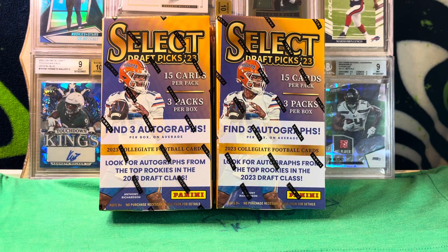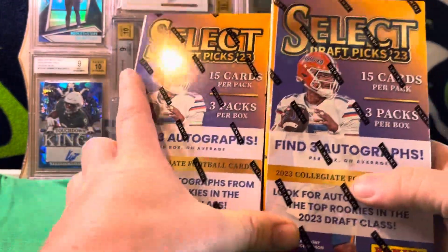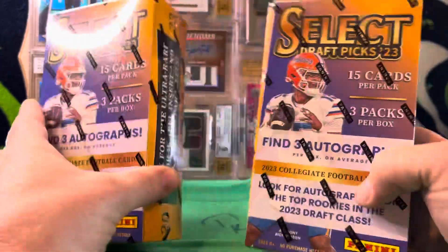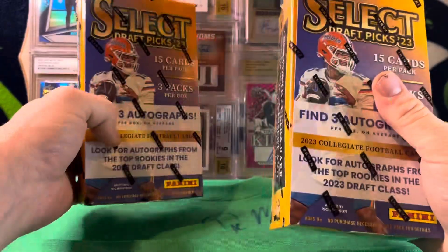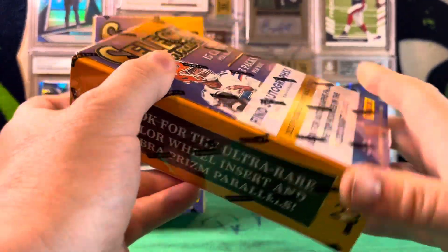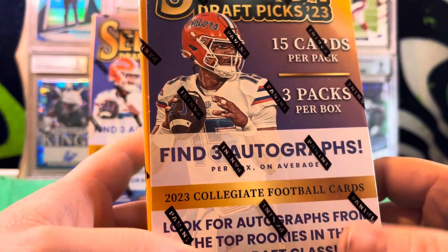2023 Panini Select Draft Picks. We've got two first off the line hobby boxes here. I got both of these at Dutch Auction. The auction ended up bottoming out at $150 and I got both of these at $170, so not too bad. When it got to one, I tried to buy some at $150 but it sold out really quick, so we've got three autographs per box on average.